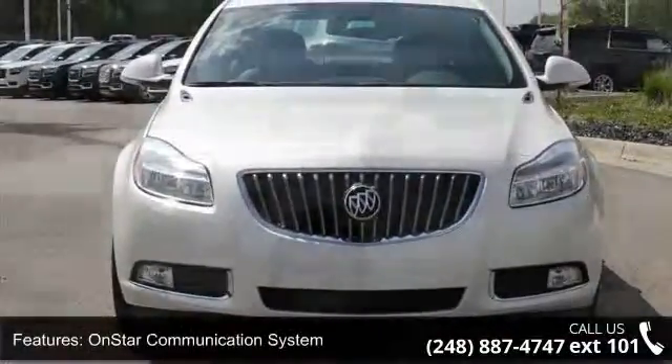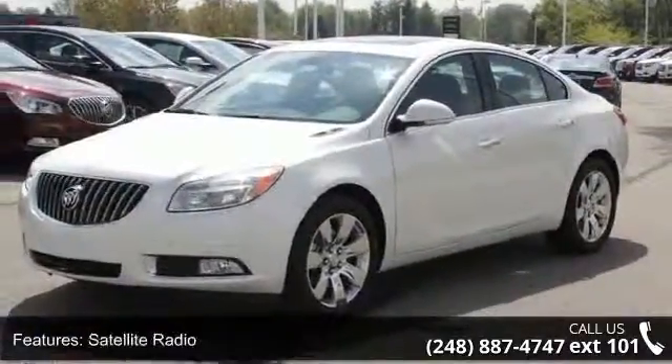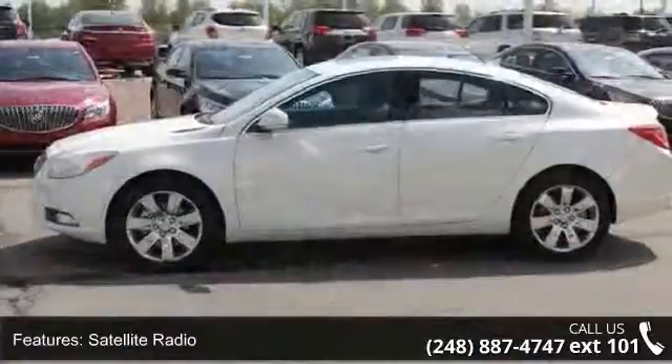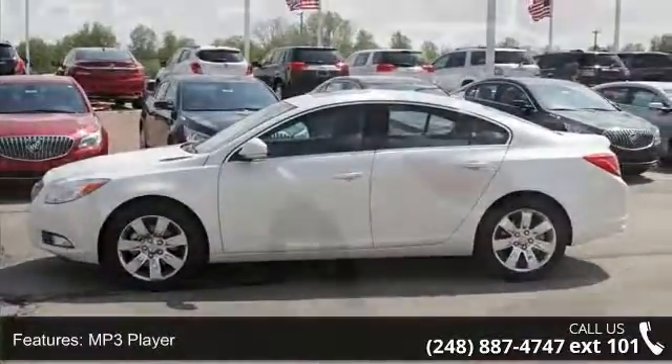This vehicle's top features include satellite radio, AM-FM radio, cruise control, body side moldings, tachometer, power passenger seat, vanity mirrors, and body color bumpers.